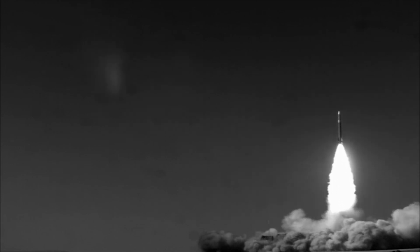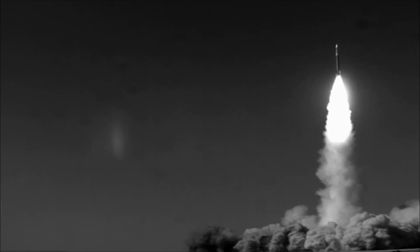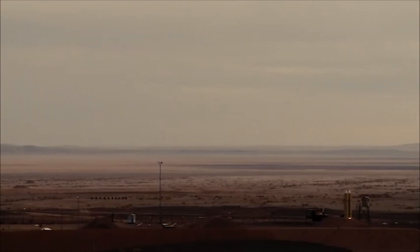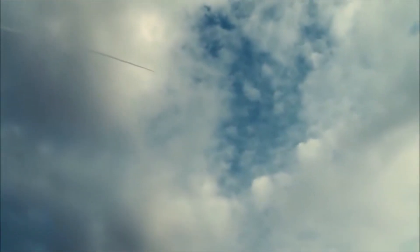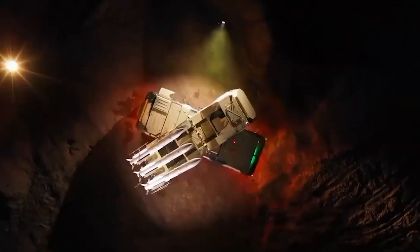These missile cities are a testament to Iran's ability to adapt and innovate in the face of constant threats. As long as they remain hidden beneath the surface, Iran's adversaries must always consider the consequences of any miscalculation. The knowledge that Iran can, and will, respond to any attack with overwhelming force is a powerful deterrent. In the end, Iran's missile cities are more than just military bases — they are symbols of national resilience and the country's determination to defend itself at any cost.